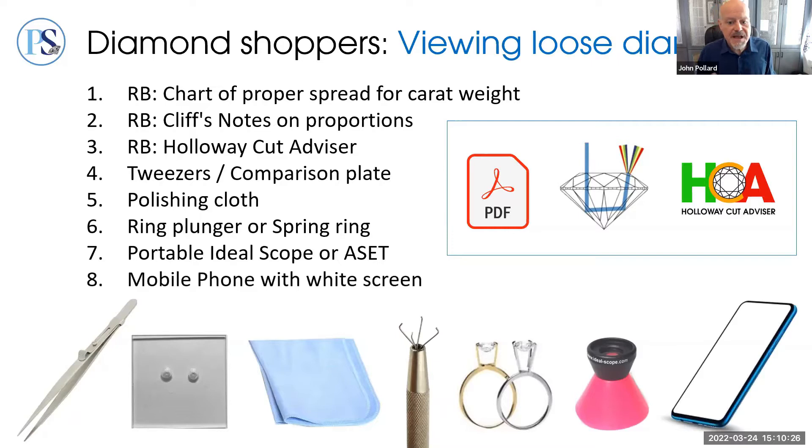For use with the diamond comparison plate and IdealScope, a mobile phone with a white screen is really useful. If you don't have a white screen setting, YouTube has you covered — we have a link to a 24-hour white screen video which you can bring up on your phone and use with those tools.